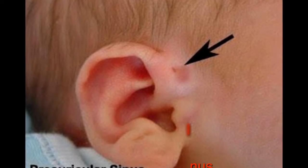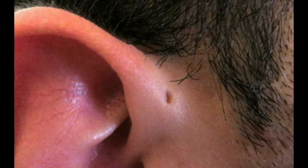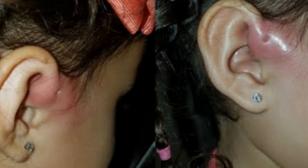19. Preauricular Sinus. Some people are born with small holes near their ears that are supposedly where our ancestors had gills. They're called preauricular sinus, and they don't do anything other than possibly get infected.